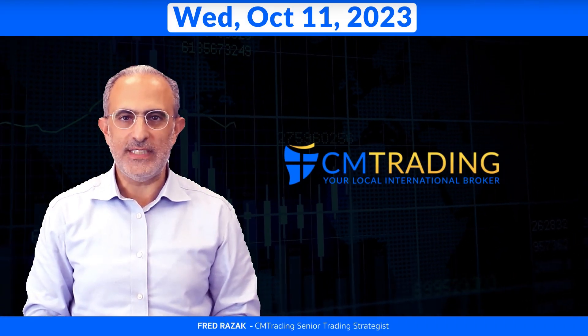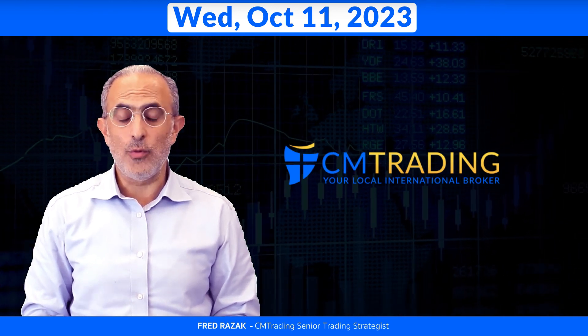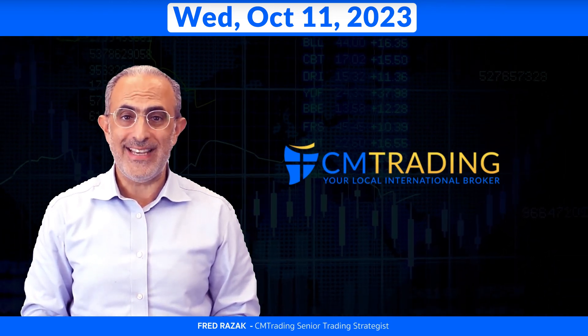Welcome to The Daily Review. This is Fed Rezac, Senior Trading Strategist here at CM Trading. Today is October 11, 2023, Wednesday morning.